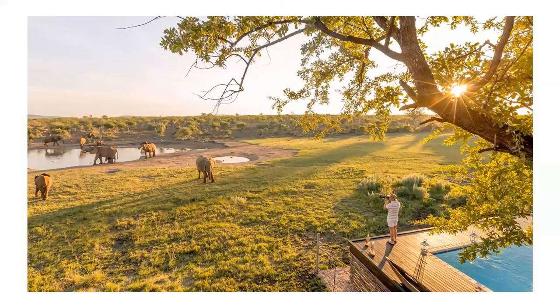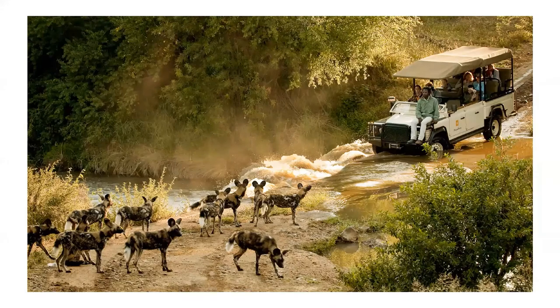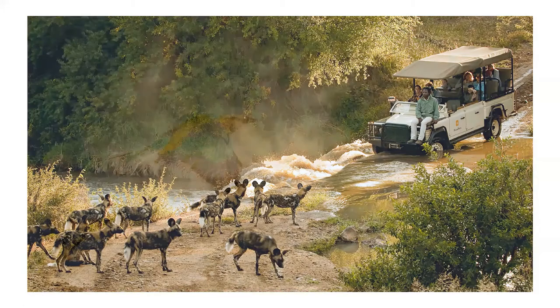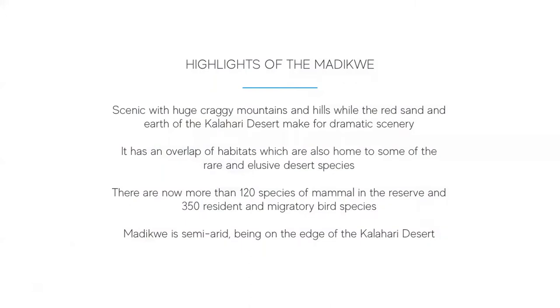Madikwe Game Reserve is currently the fifth largest game reserve in South Africa and is also one of the lesser known parks in the country, making the reserve a real hidden gem. The park offers a number of luxury lodges in a malaria-free zone and no day visitors are allowed in the reserve. The Madikwe offers visitors an abundance of wildlife in a region of great ecological diversity. Sightings in the reserve are limited to a maximum of between two and three game viewing vehicles at a time. The reserve is home to the Big Five, including black rhino, along with other rare species such as African wild dog and cheetah, as well as 350 recorded species of birds and 120 resident mammal species.